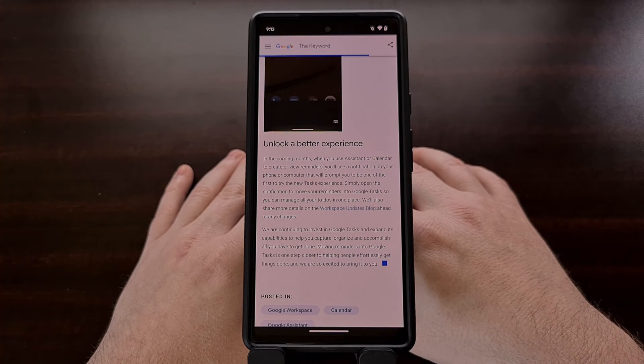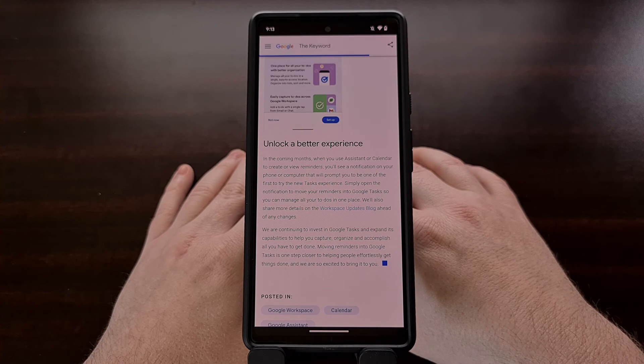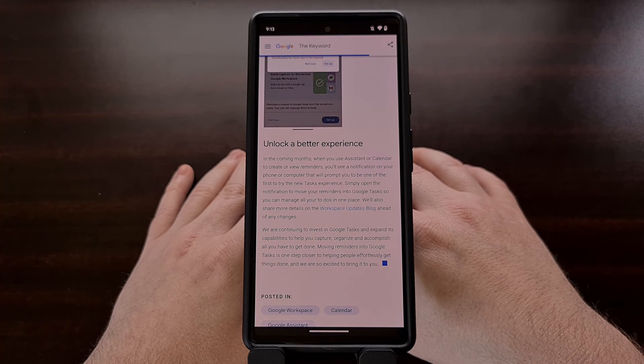But we know how Google is — these plans could change at any time. For now though, I'm happy to see that Google is finally centralizing its reminder system for the Android community.